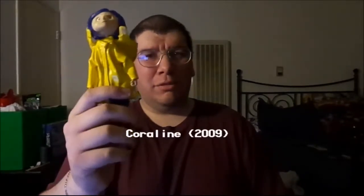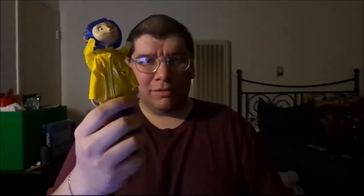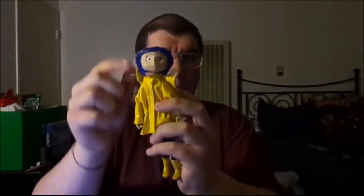This is my Coraline doll that I got as a birthday gift. She's wearing a yellow raincoat, blue jeans, and yellow boots. She even moves around and has lovely blue hair with a hairpin too — definitely looks totally realistic.